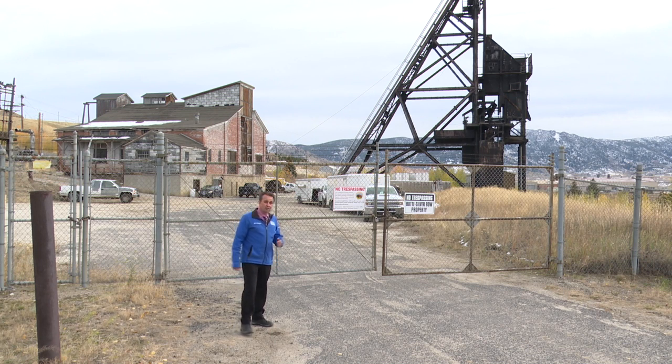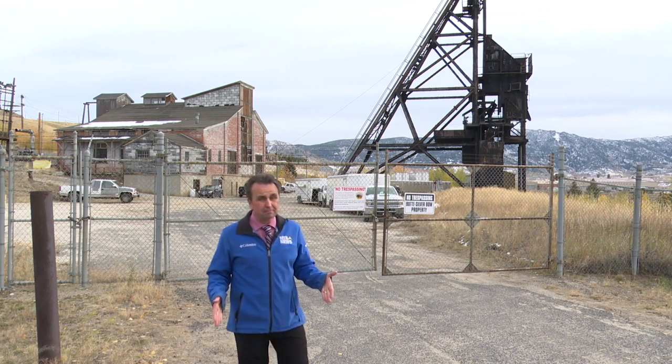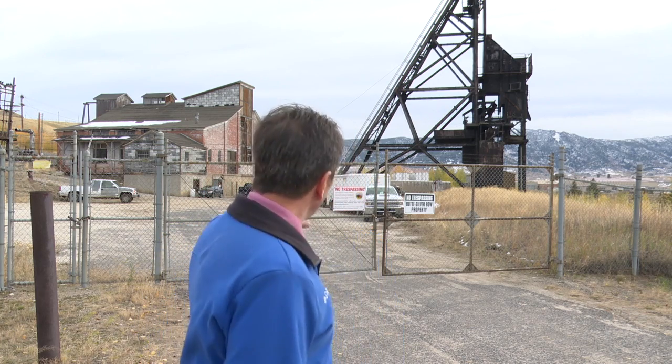Could a long abandoned mine yard like this be repurposed to produce renewable energy? Well, the US Department of Energy has a lot of money available to do just that, and this old mine yard in Butte could possibly be chosen for that investment.